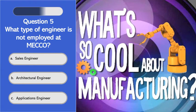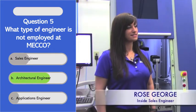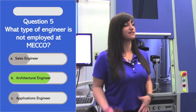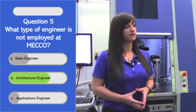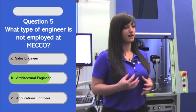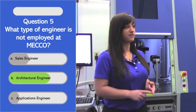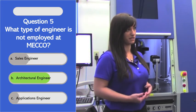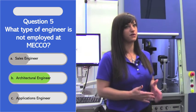What type of engineer is not employed at MECO? As a sales engineer, my main responsibility is to take the incoming leads that we get and talk with our customers to help figure out, one, if their application is something that we can help with, if it's something in our wheelhouse. Then it moves on to our applications engineer. I'm Johnny G, Lasergazers, signing off till next week on MQ.